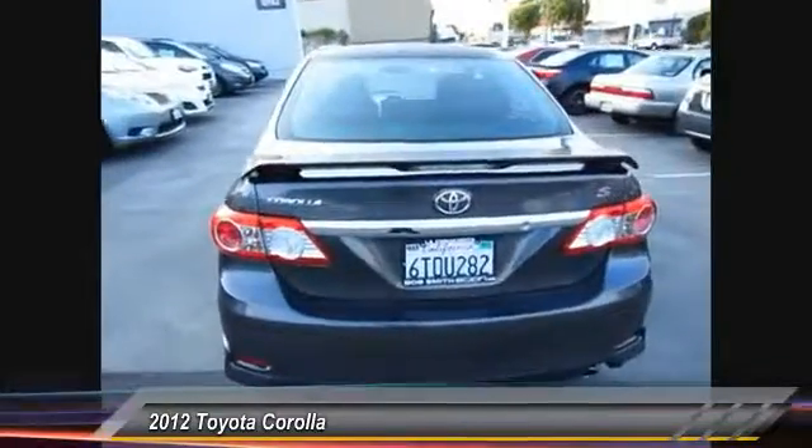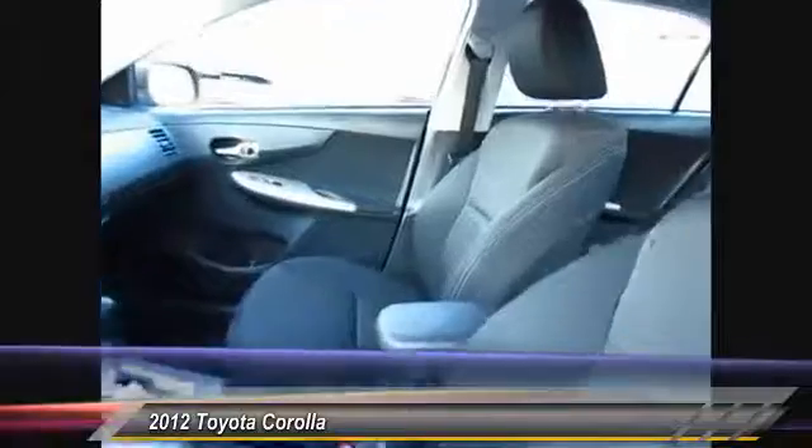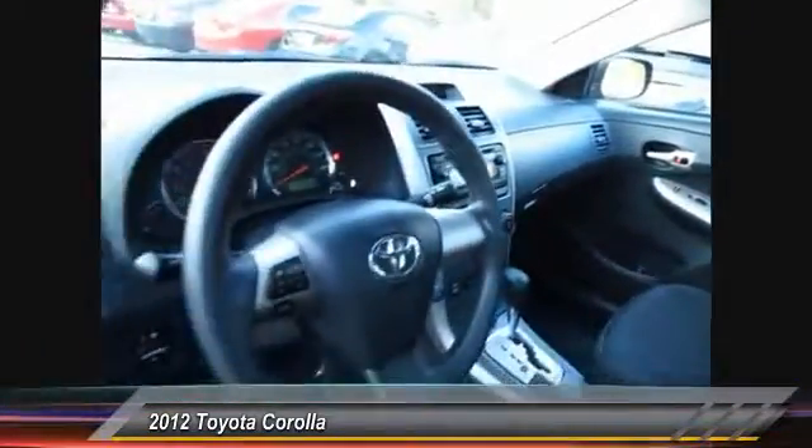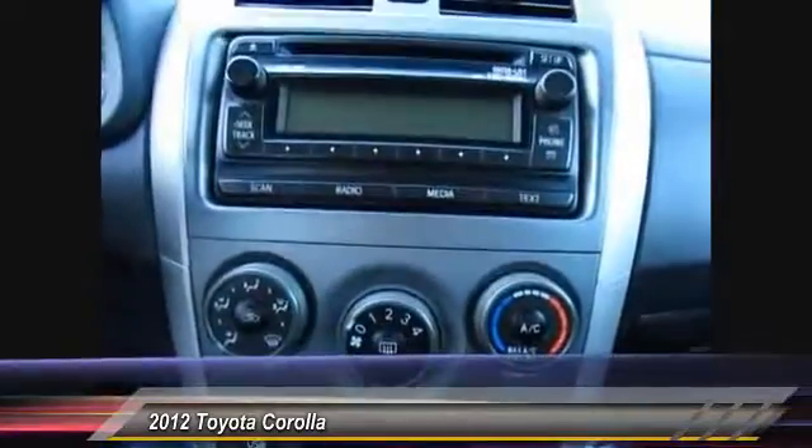Here are some of this vehicle's great options: cruise control, four-wheel ABS, FWD, side airbag, fog lamps, intermittent wipers, outside temperature gauge, daytime running lamps, side curtain airbag, and emergency trunk release.